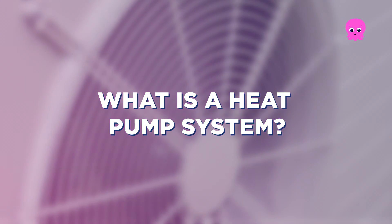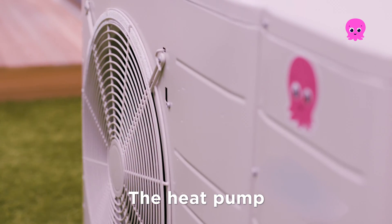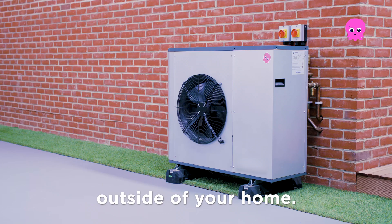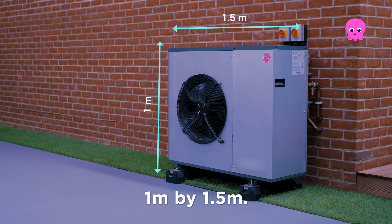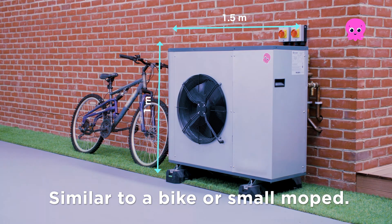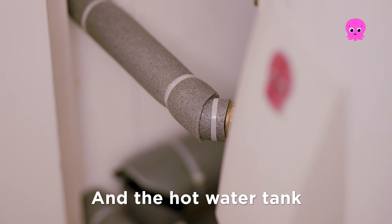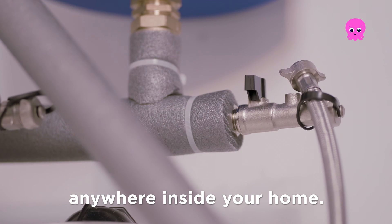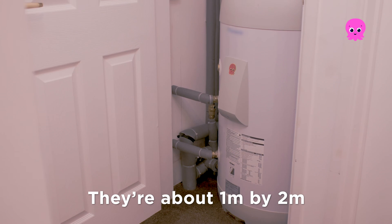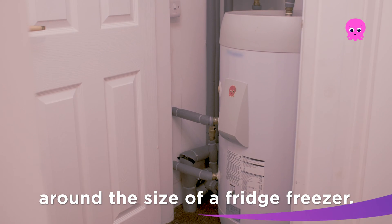What is a heat pump system? There are two main parts. The heat pump, which is normally on the outside of your home — they vary in size but typically they're about 1 by 1.5 meters, similar to a bike or a small moped. And the hot water tank, which can be installed anywhere inside your home — they're about 1 by 2 meters, around the size of a fridge freezer.